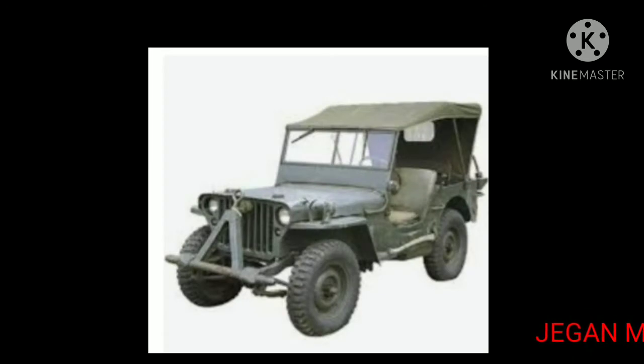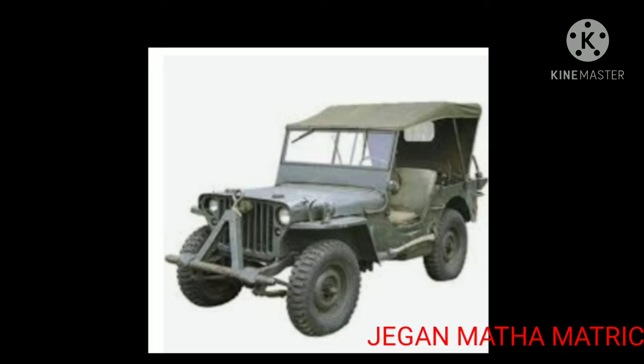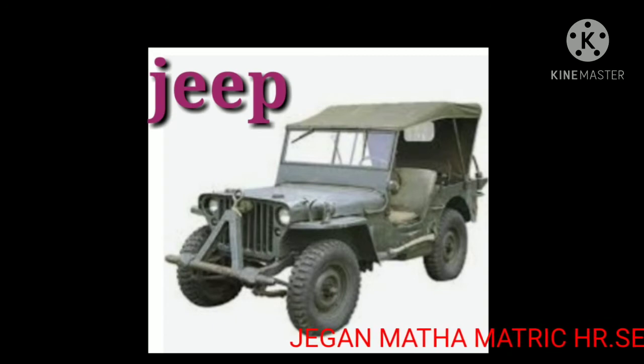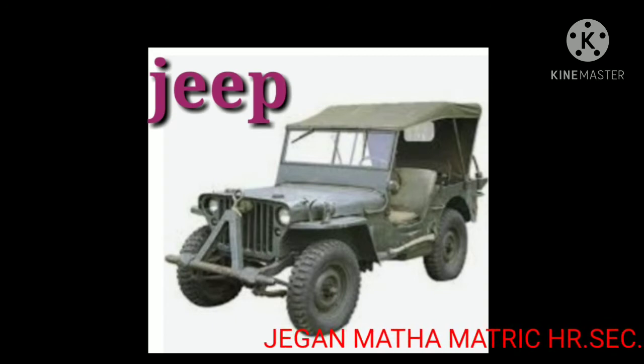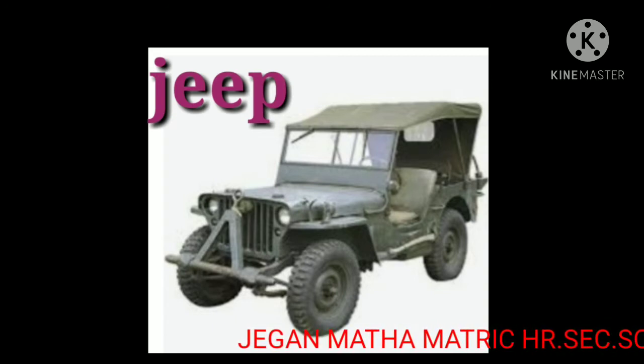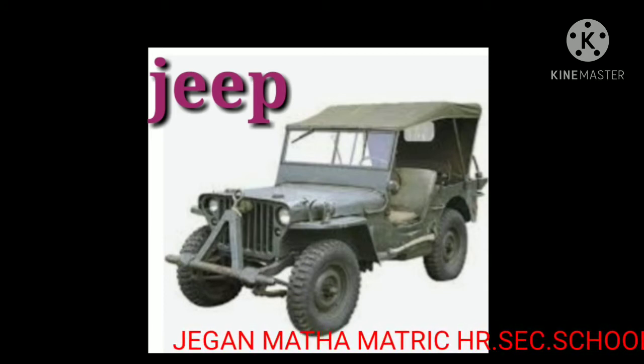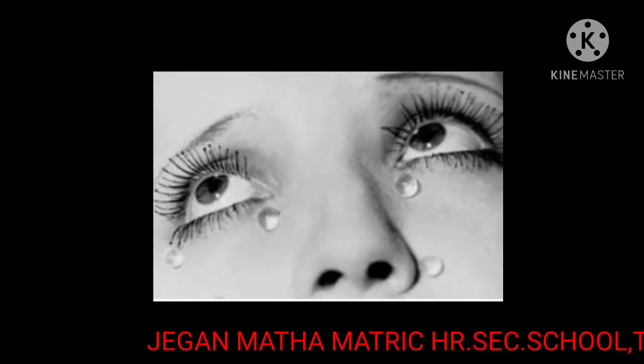Now, look at this picture. Have you ever seen this vehicle, kids? What is this? Yes, this is a jeep — a small, strong vehicle with four wheels. The spelling of jeep is J-E-E-P, jeep.